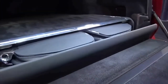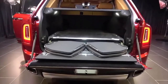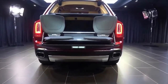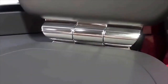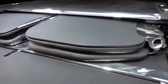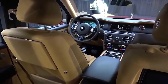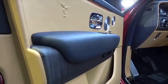The Cullinan is fitted with a stereo camera integrated into the front windscreen that scans the road ahead and adjusts the suspension proactively to improve ride quality. This system, dubbed the 'Flag Bearer' by Rolls-Royce, operates at speeds of up to 100 km/h or 62 mph. Like the Phantom 8, the Cullinan employs a 4-wheel steering system to improve both manoeuvrability at low speeds and stability at higher speeds.